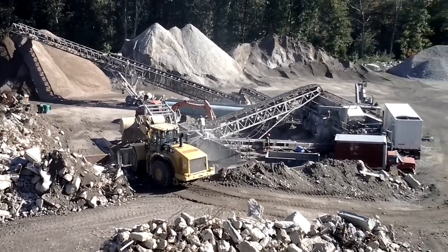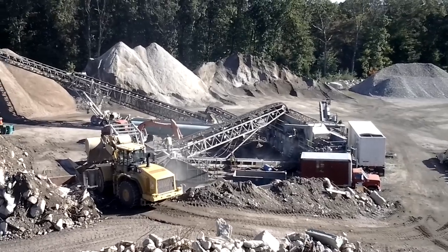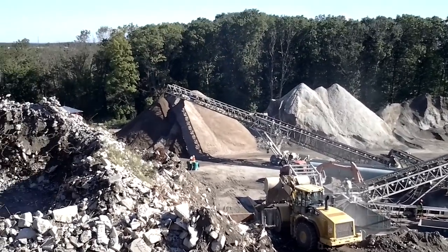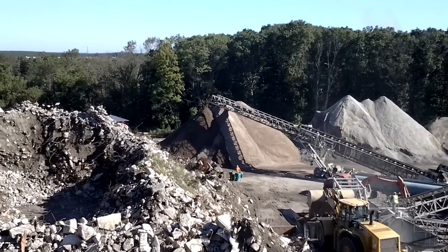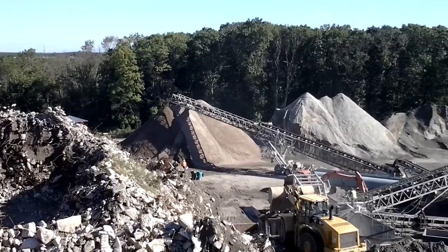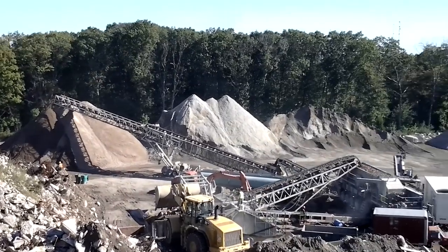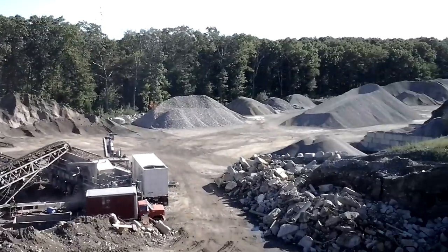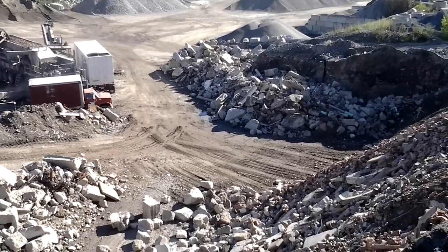Gets mushed up, slapped around, sorted — metal taken out — and ends up coming out the other side as finished product: recycled concrete. Start to finish. Then someone will come by and use it for something. Yeah, brick, concrete, everything gets mixed in.